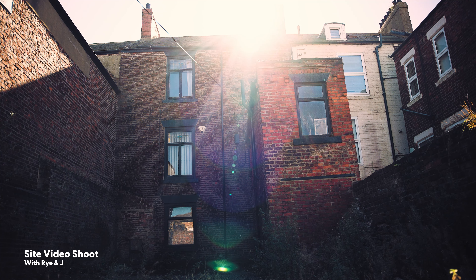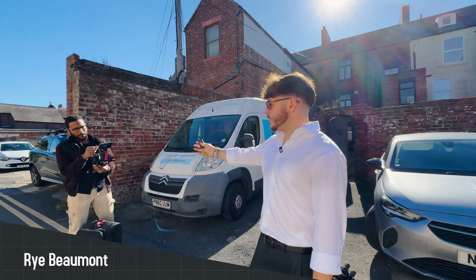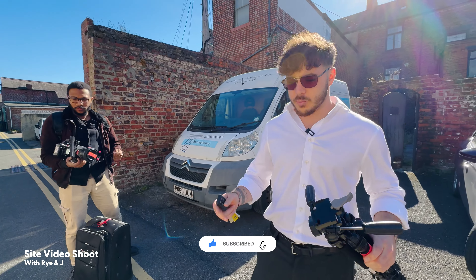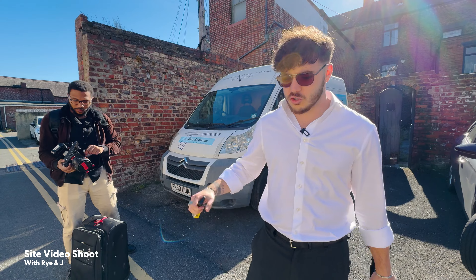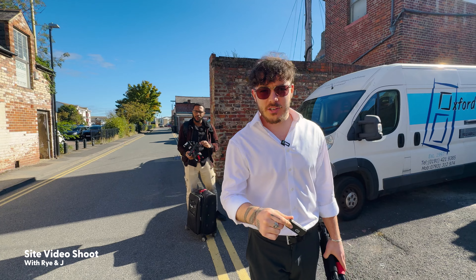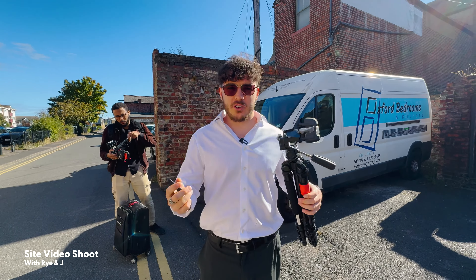We're back here at this property, where we're getting planning to turn it into a load of apartments. It's a listed building. We've got Jay here, because we're going to shoot a whole load of before content, showing the property in its current state and plans that we're going to do with it, to store this content for eight, nine, ten months' time until the project's actually finished. So we've been starting to do this on the biggest schemes, where we're trying to get as much marketing content as possible.